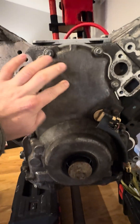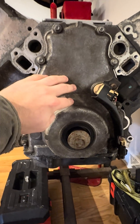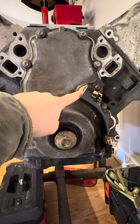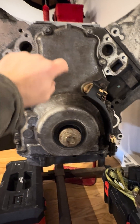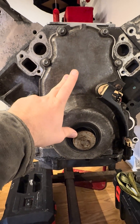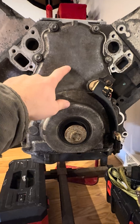Therefore, this upper section of this timing cover is flat, so this does not have variable valve timing. If you have variable valve timing, you'll have another circle here with three bolts and a plug coming off of your cam position sensor harness that is plugging into another harness, another sensor going in there. Those are the two things that you want to check. Later Gen 4 LS engines, 5.3s, they typically do have variable valve timing.